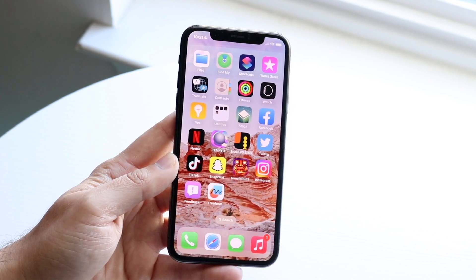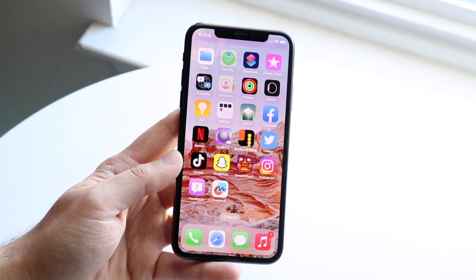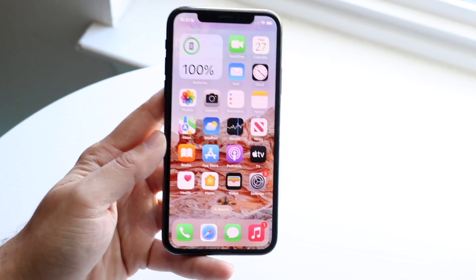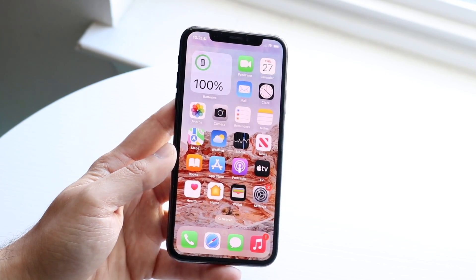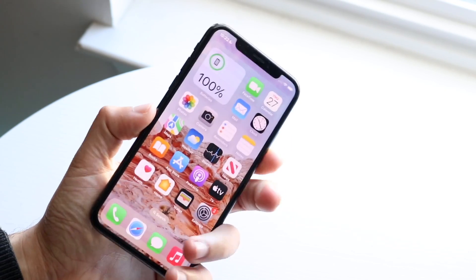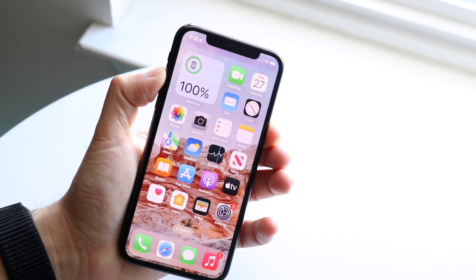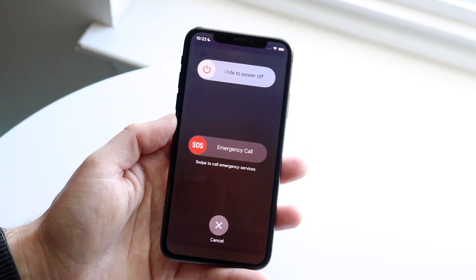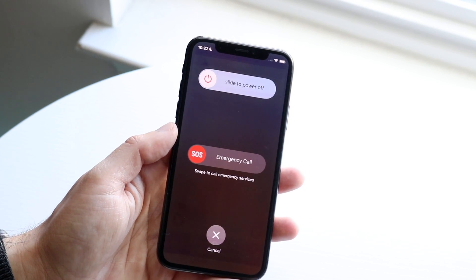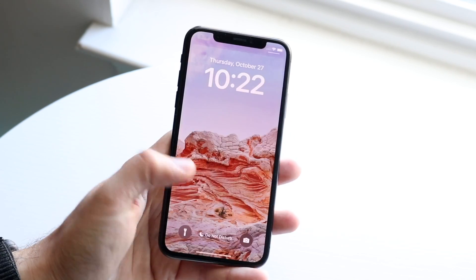Another thing we got is a new home app architecture within certain iOS versions. They also ended up fixing unintentional SOS calls. It seemed like there were a lot of accidental SOS calls — if you hold the side button a certain way, you could accidentally utilize the emergency SOS call. It looks like that is now going to be addressed, which is actually very interesting.